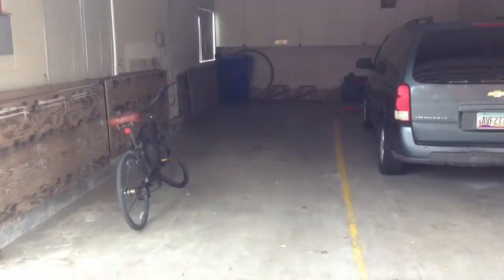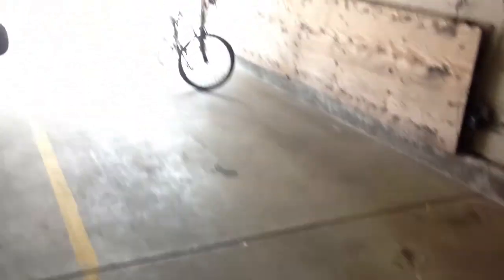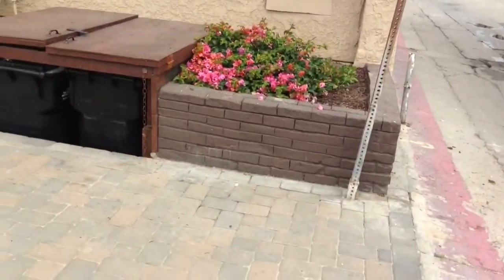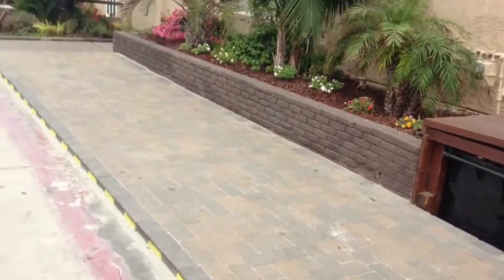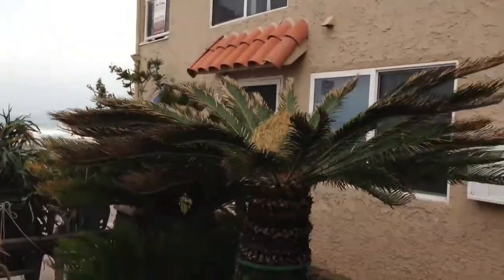So this is a street view, from the corner — give you a few street views. Show you the garage here, so it's tandem front to back. The other side of the garage is used by one of the other owners. So it's two cars, one in front of the other on the left side of the garage.